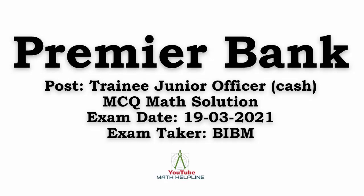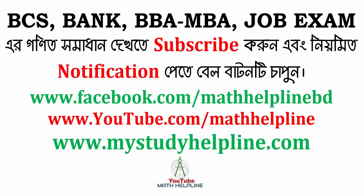Assalamualaikum. I am from Premier Bank Ltd. Trainee Junior Officer MCQ preparation channel. This is the Pradhi Pudikkar channel for solving math question solutions. We upload MCQ solution videos here.